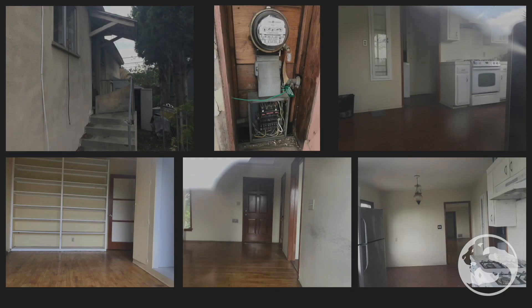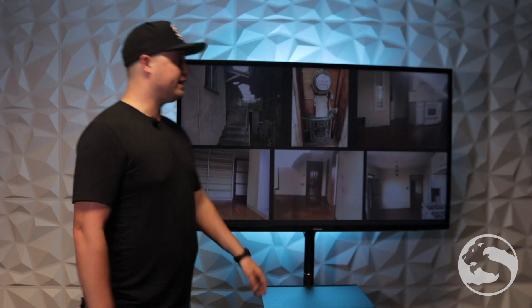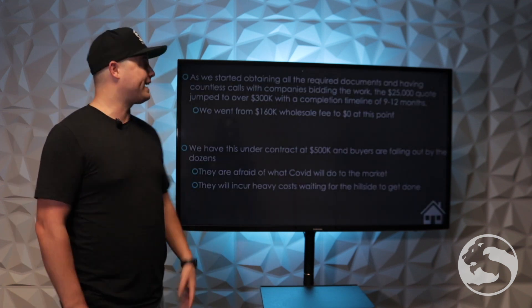Let's take a look at some more of these pictures here. This is what the inside of the house looks like — really nice, actually. For a house in LA, really nice. The electric box obviously needs some work, but overall the house is in pretty good condition.